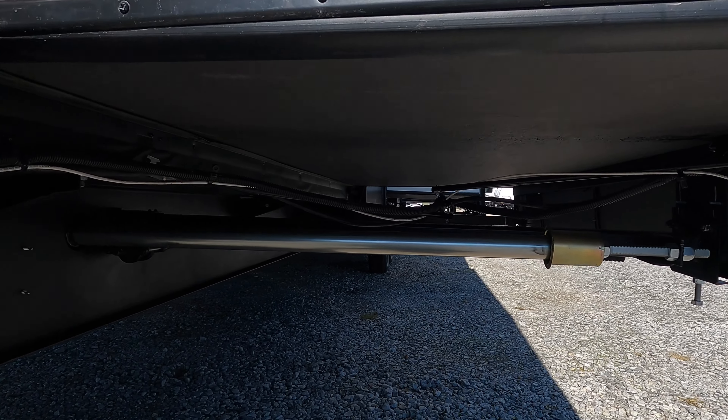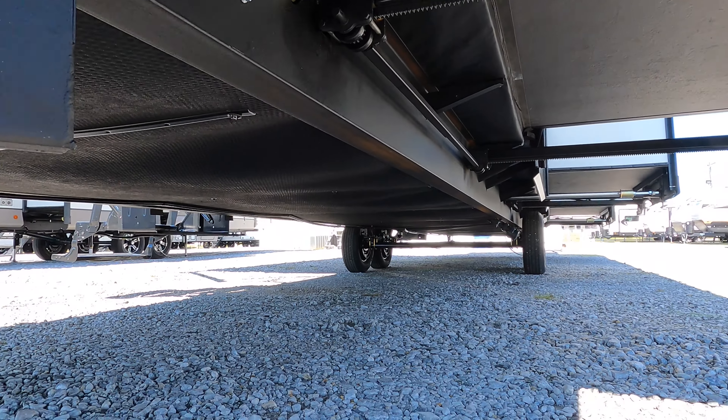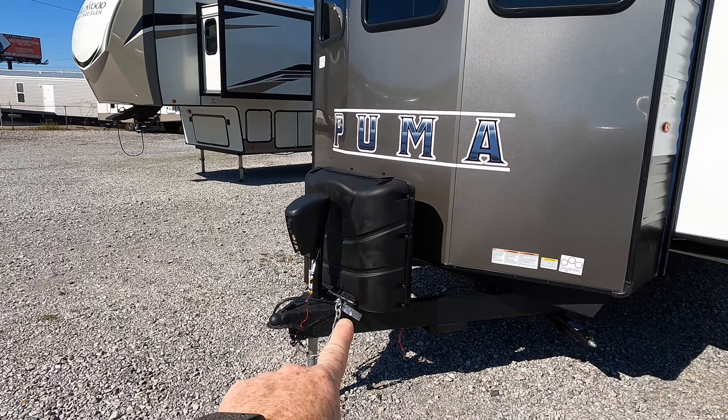There's a shot of your rack and pinion slides, which is a nice, beefier component. Fully enclosed underbelly.